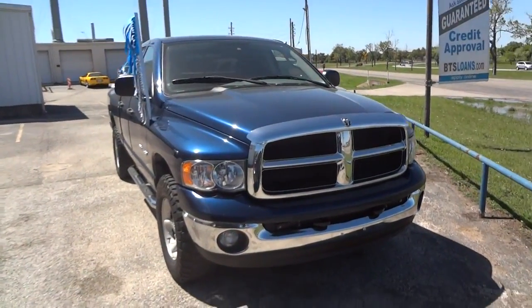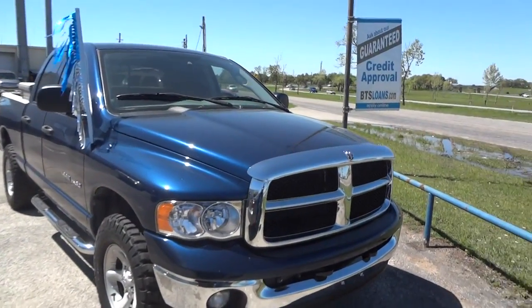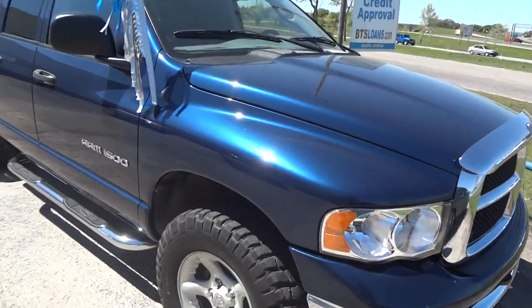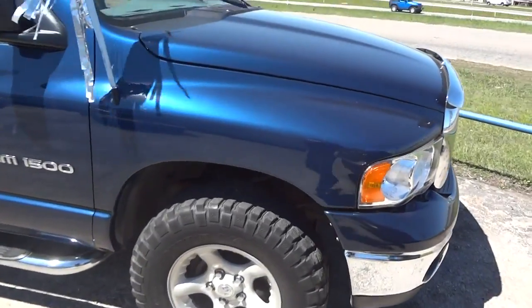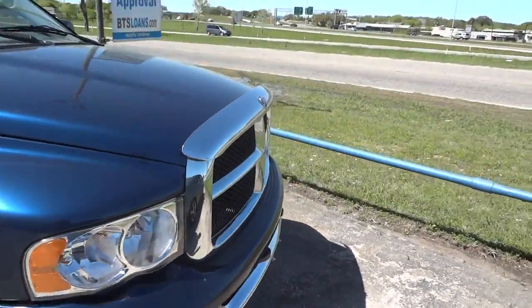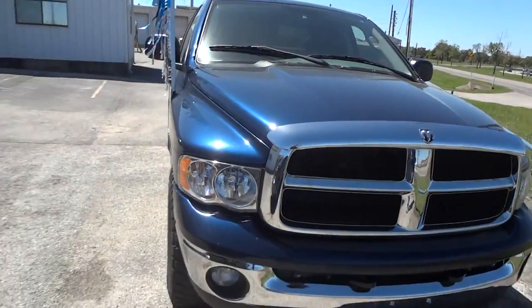So today I'm here to bring you this 2003 Dodge Ram 1500. This is going to be a complete, in-depth review of the Ram. We'll start the engine, show it off, go over some of the performance specifications, and show you many of the unique features that this truck has to offer. So we'll go ahead and get started with the exterior.